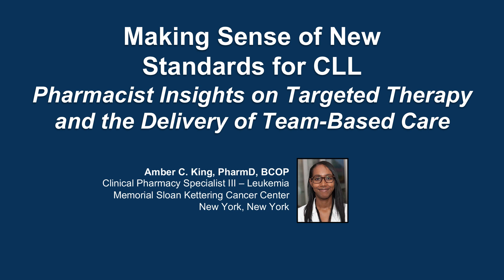Hello and welcome to 'Making Sense of New Standards for CLL.' I'm Dr. Amber King, a clinical pharmacy specialist from the Memorial Sloan Kettering Cancer Center in the leukemia department. Today I'm going to review the science that has validated targeted agent classes and transformed how we manage CLL, focusing on the role of pharmacists in delivering the benefits of modern effective treatment with BTK and BCL2 inhibitors. Throughout the program I will share resources to inform evidence-based dosing, monitoring for drug interactions, and safety management with targeted therapy.